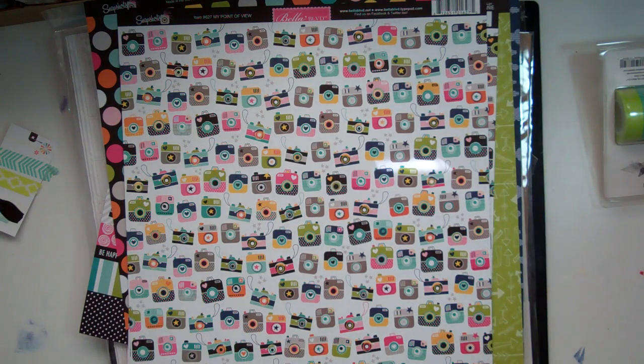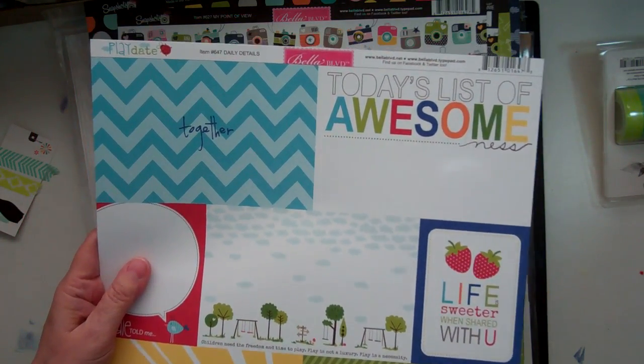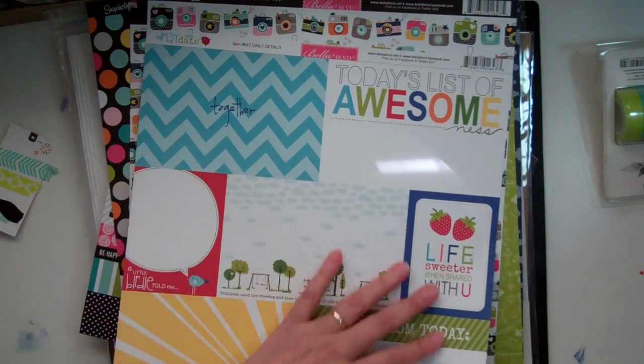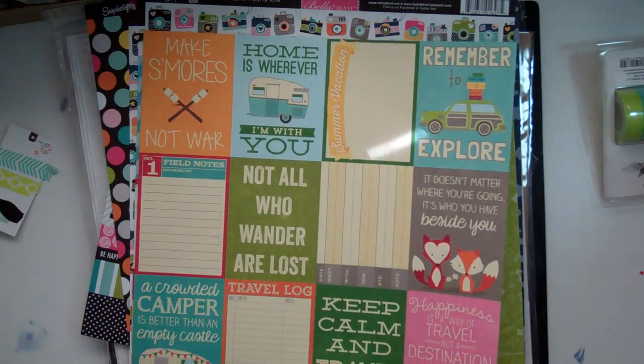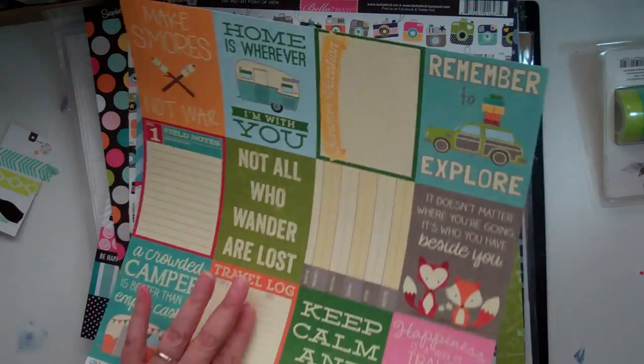And then I got from the Playdate Collection from Bella Boulevard — I really like these cut-apart sheets, so I got that. And then from the Happy Camper Stew, I really like these cut-apart sheets, so I got this one.